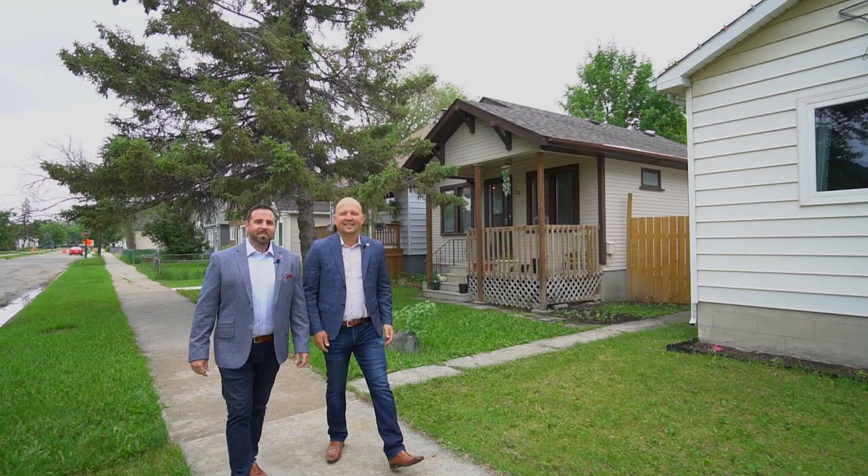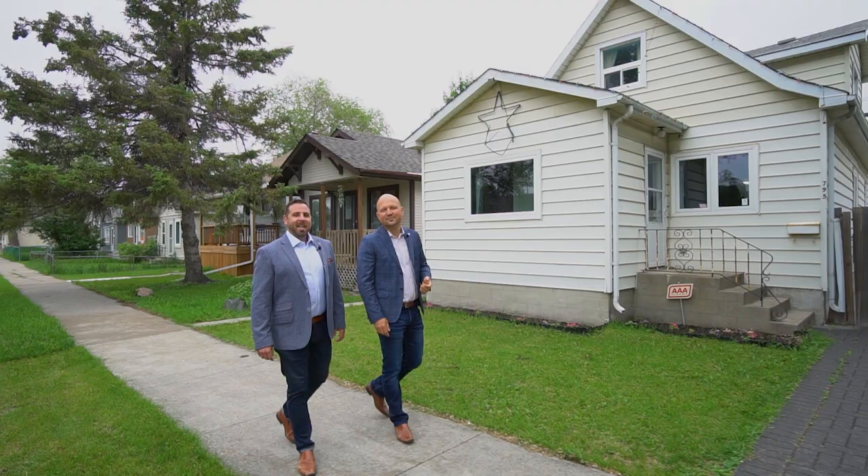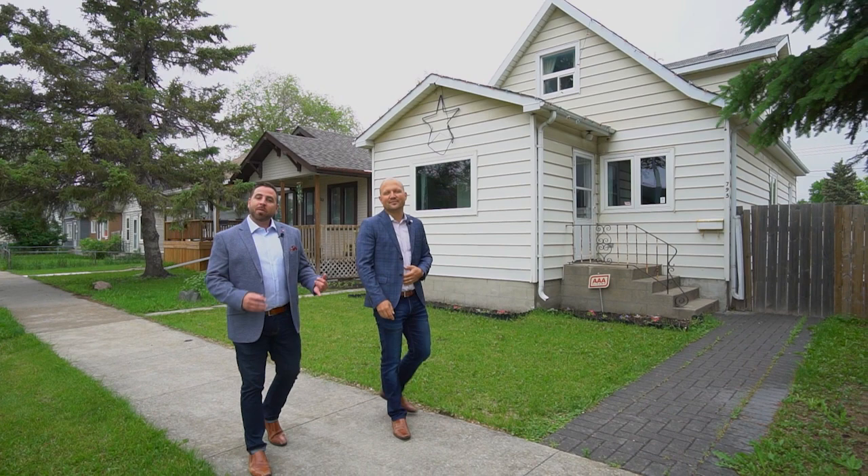Hi guys, Sean and Ryan from RE-MAX One Group. We're here in East Kildonan where Ryan grew up. I didn't grow that much though. This is the perfect starter home — it has three bedrooms, a great sized yard and an updated kitchen.